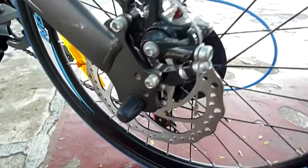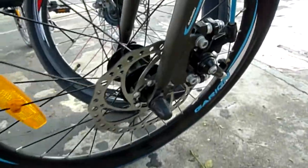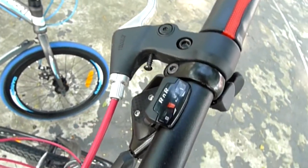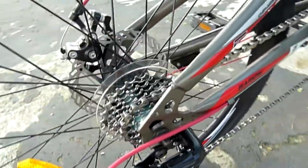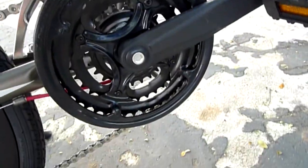Both foldies come with disc brakes. Gears work by click — just click to change gears, really easy. The 20-inch foldy has 7 speeds while the 24-inch foldy has 24 speeds. Don't worry about the number of gears; they can both climb hills easily.